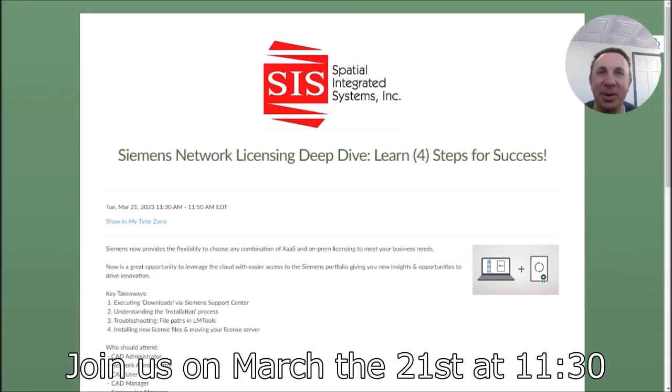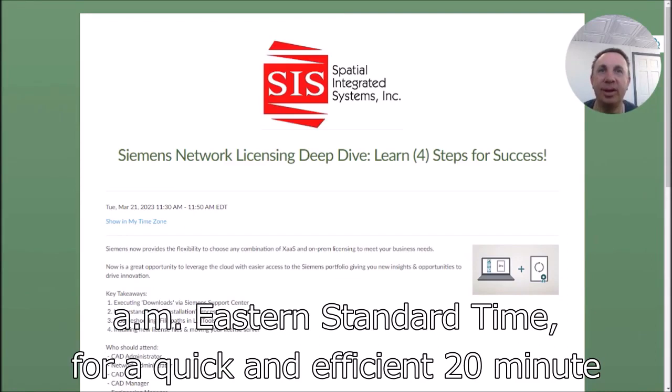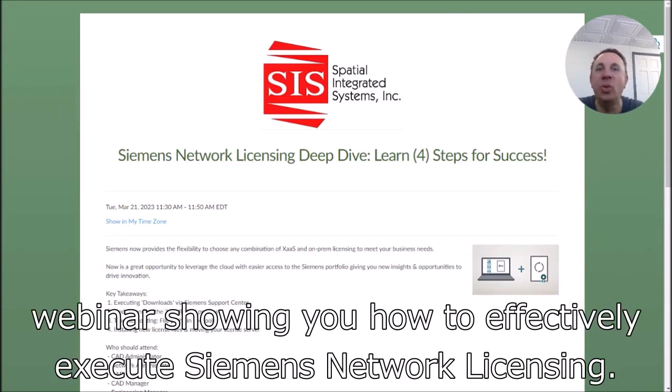Join us on March 21st at 11:30 AM Eastern Standard Time for a quick and efficient 20-minute webinar showing you how to effectively execute Siemens Network licensing.